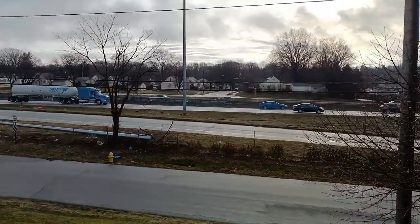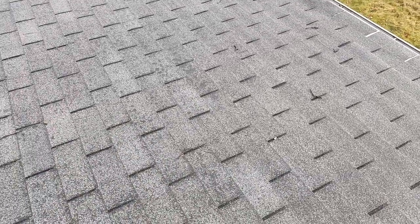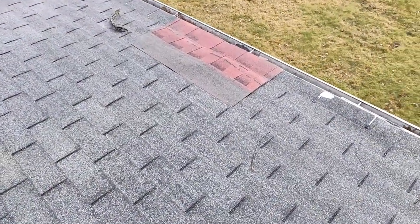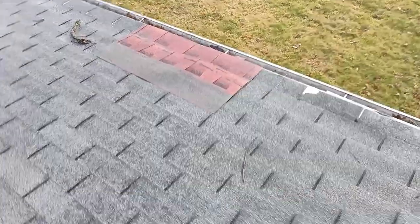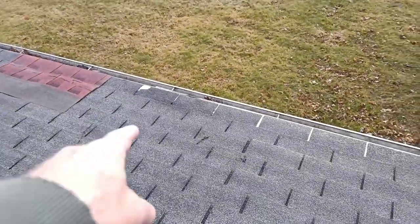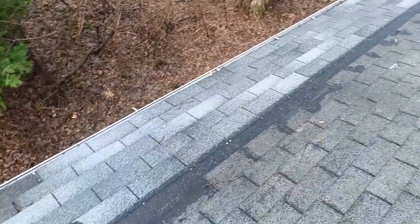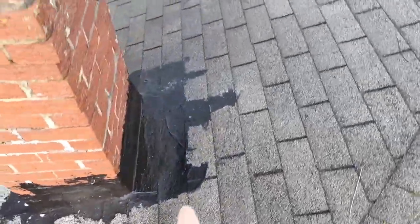I apologize for all the noise in the background — there's a highway. We're at a location where the animals are a symptom of the actual problem. So let's take a look at the actual problem: it's the roof. We got a bad patch job right here, and I'm not going to even walk near it because this roof decking is rotted right there — bad. You can see where someone has patched in some stuff. There's rotten wood here, having problems with leaks.